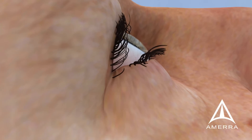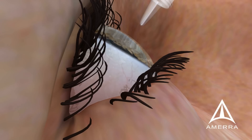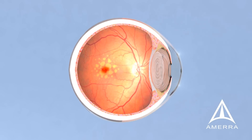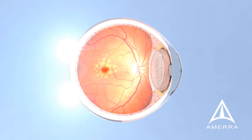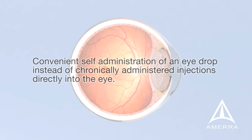Orr Pharmaceuticals' new squalamine eyedrop is a small-molecule drug for wet AMD. The drug, which is currently enrolling its Phase II clinical trial, can be administered conveniently through an eyedropper bottle. The proprietary formulation Orr has developed was designed to diffuse from the front of the eye to the back, where the leaky blood vessels form, and for increased residence time once it gets there. The eyedrop may provide several advantages over the current standard of care, including convenient self-administration instead of chronically administered injections directly into the eye.